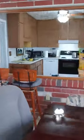I'm right into the dining area, which is adjacent to the kitchen. Nice tile floor. Pretty roomy.